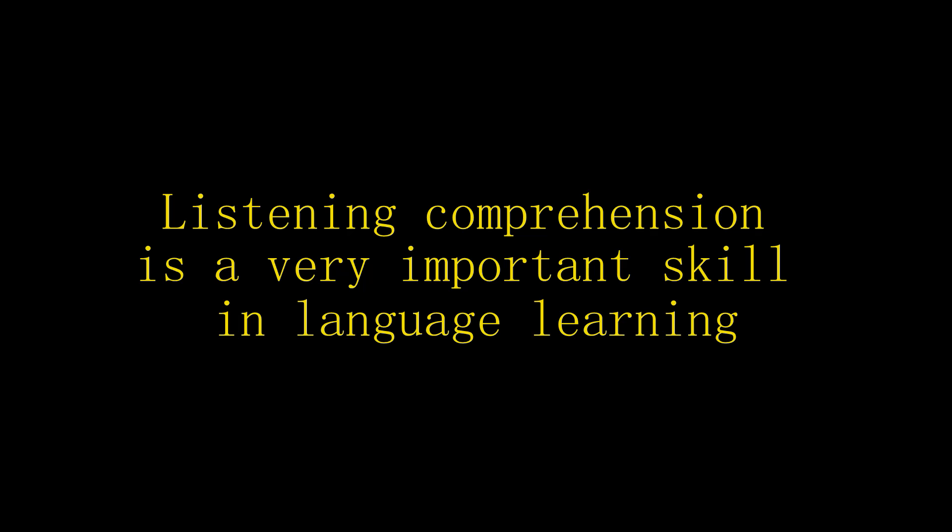Hi there, Steve Kaufman here. Today I want to talk about listening skills — how to get better at listening, and how to use listening to learn a language.